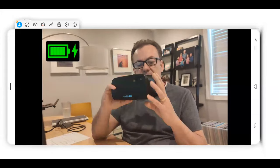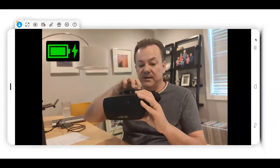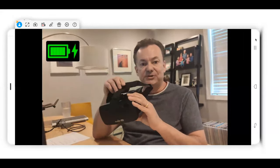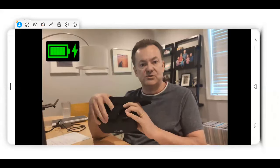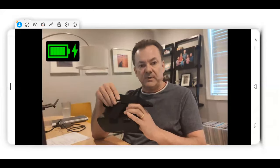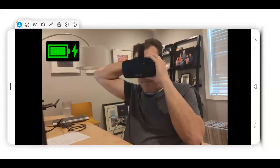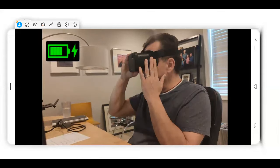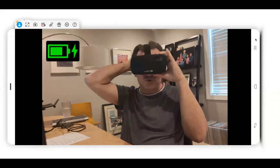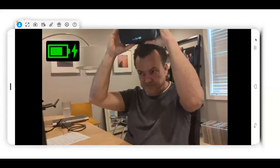So the way a virtual reality system works — if you've ever walked past a Microsoft store in the mall, you might sometimes see people using them. They're used for games. If I put the device on my head, you'll see that the device, if I turn sideways, is flush against my face, and the strap goes on my head to hold it in place.